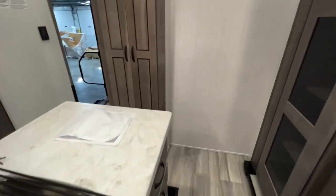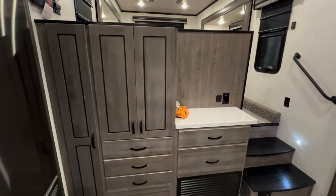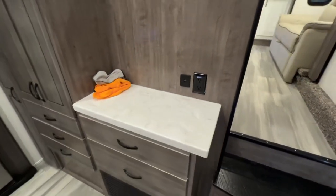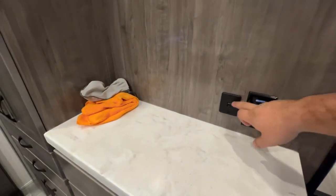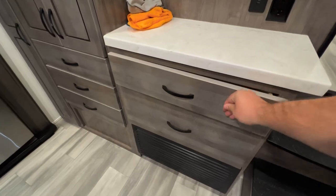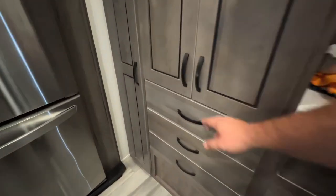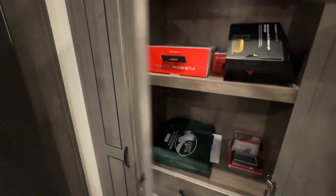Around here, before you get to the living room, there's kind of a multi-use counter area — not really a desk, but a nice place to set up maybe a drink bar or coffee station, or use it for some extra prep space. You've got a couple of outlets, a couple more USBs, and some more storage — all with that soft-close system. One, two, and three, all the same.